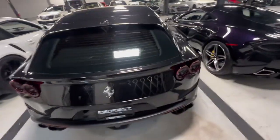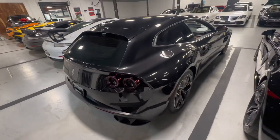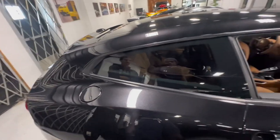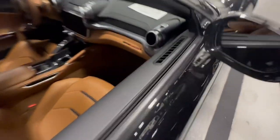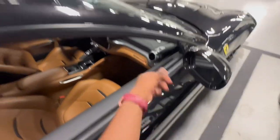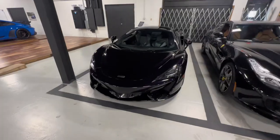It's a Ferrari coupe — actually, it's a Ferrari hatchback. It's called a GTC Lusso T. That's the first time I ever heard that name for a Ferrari. Let's see what else I can see.